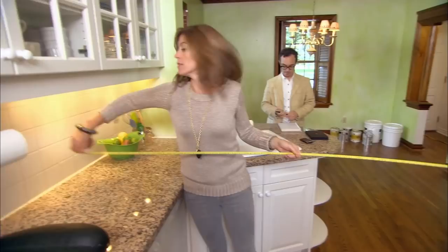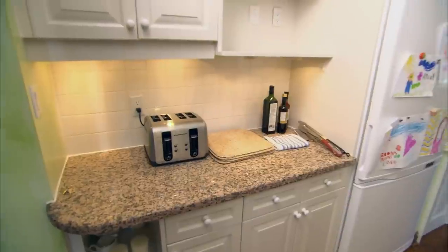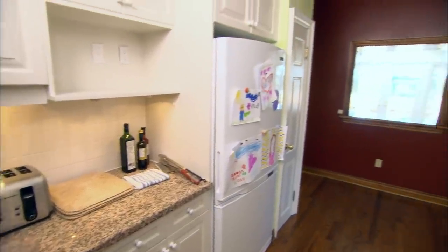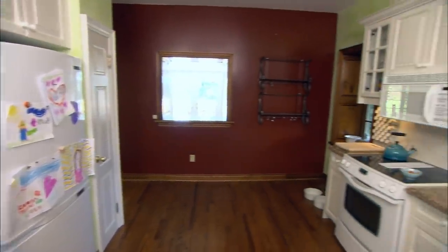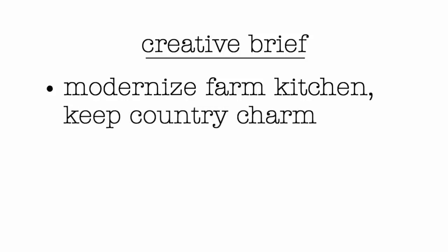We can make much better use of this space. In fact, there's even room for an island, so it's not all bad news. We don't have to pull up the floors, we don't have to get rid of the trim, because we've got some good bones to work with. We just need to strip off anything that's been added cosmetically and usher in a whole new fresh country breeze.